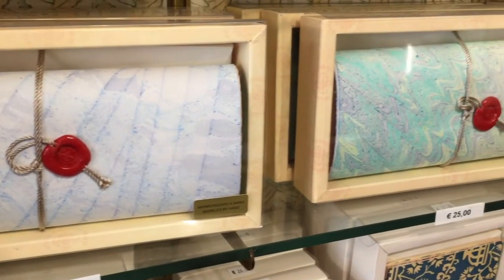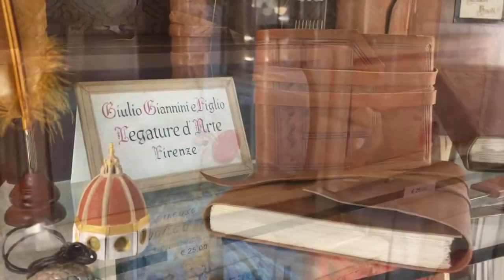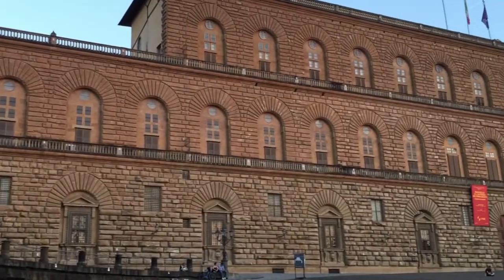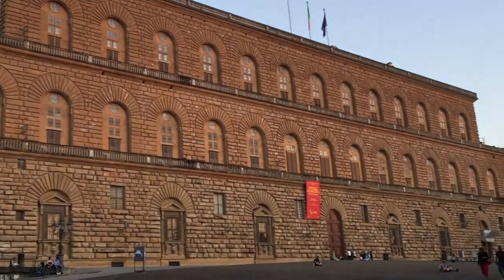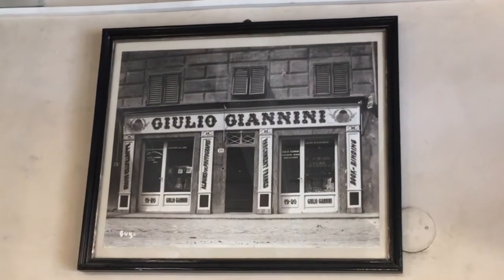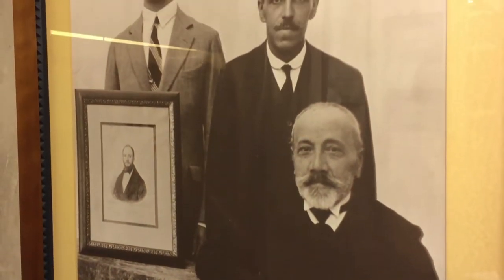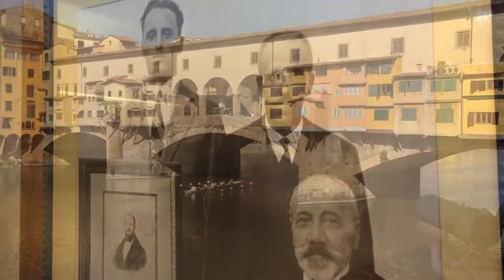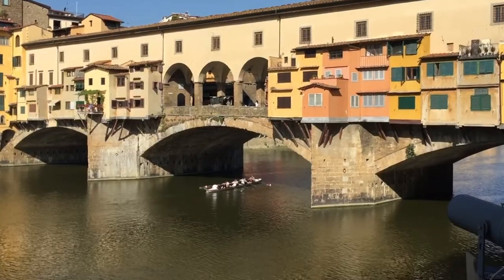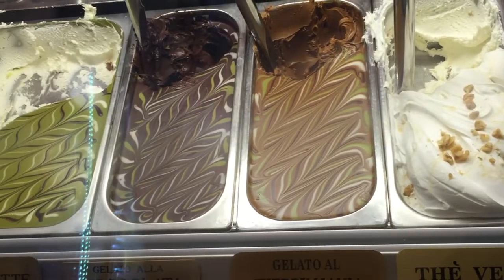A wide assortment of marbled papers and embossed items are available in Maria's shop right across from the Pitti Palace in Florence. The store has been in the same place for generations. It's only a few minutes' walk from the Ponte Vecchio and a couple of Italian gelato parlors featuring their own marble designs.